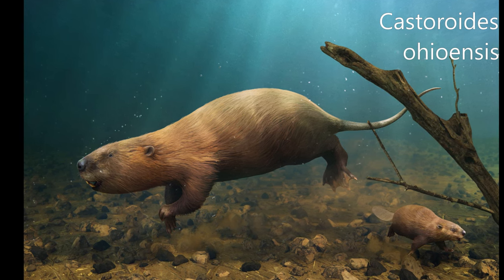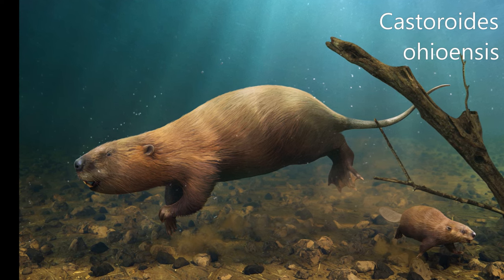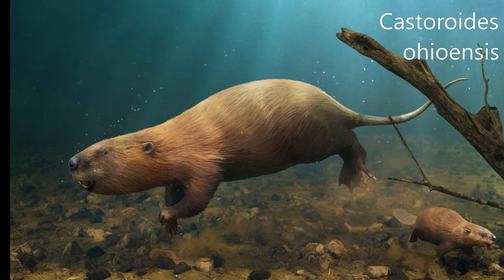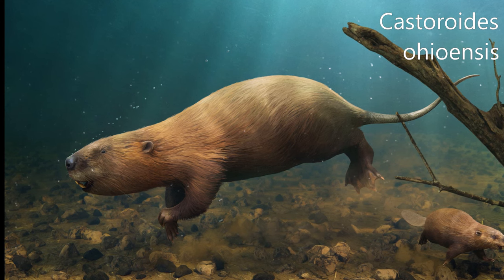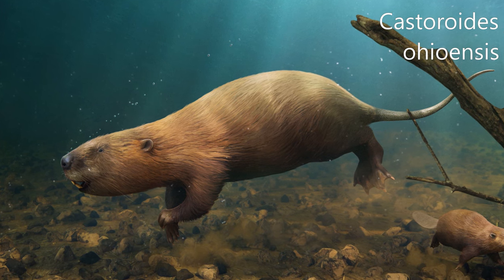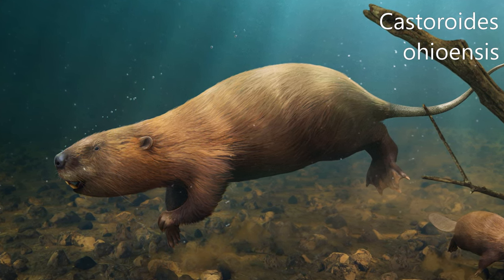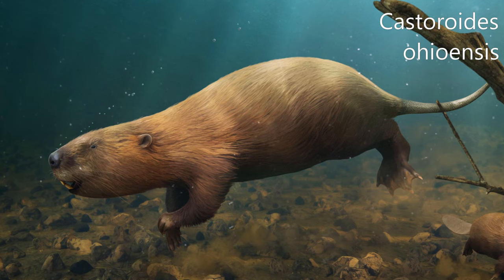Castoroides is an extinct genus of enormous, bear-sized beavers that lived in North America during the Pleistocene. Two species are currently recognized: C. dilophidus in the southeastern U.S. and C. ohioensis in the rest of its range. Species of castoroids were much larger than modern beavers — their average length was approximately 1.9 meters and they could grow as large as 2.2 meters. The weight of the giant beaver could vary from 90 kg (198 lbs) to 125 kg (276 lbs).